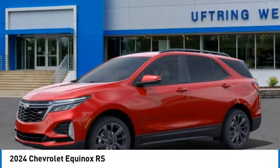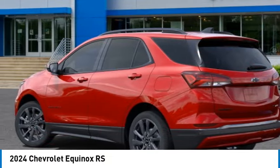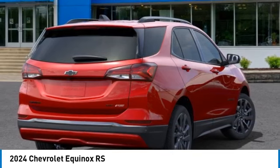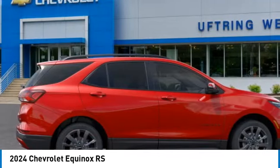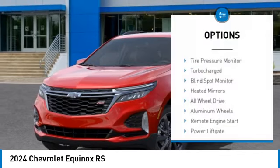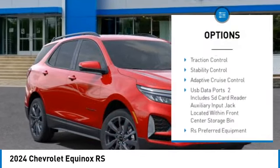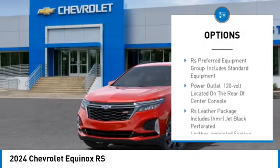Stop by and take a look at the 2024 Equinox — fuel efficiency, safety, and value equals the Chevy Equinox. Here are some of this vehicle's great options: tire pressure monitor, turbocharged, blind spot monitor, heated mirrors, all-wheel drive, aluminum wheels.